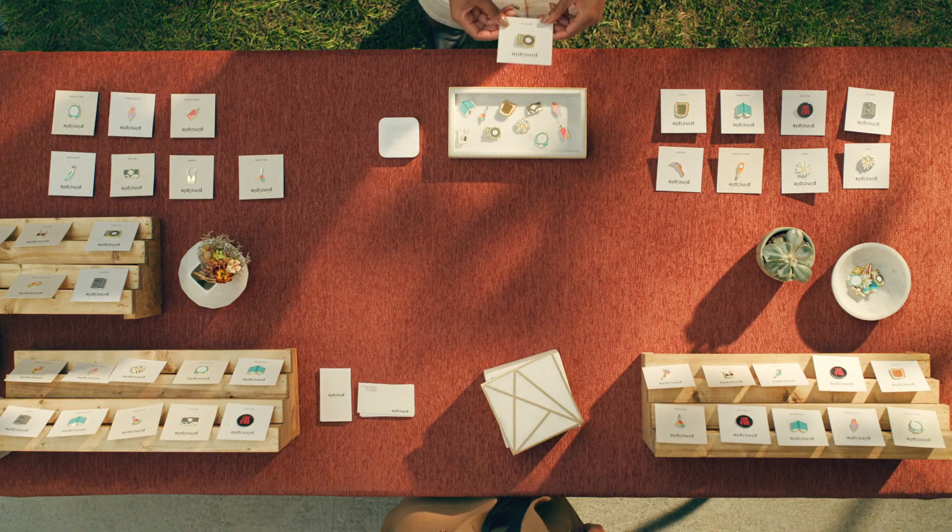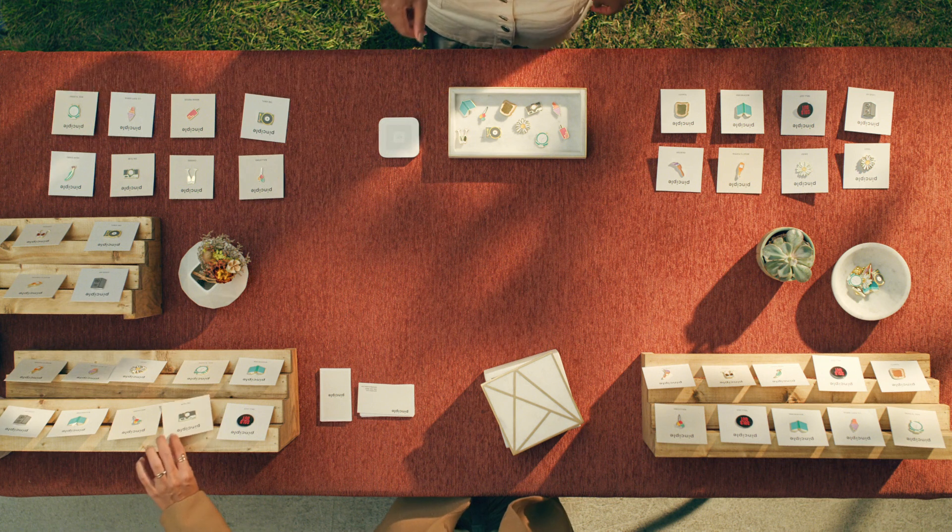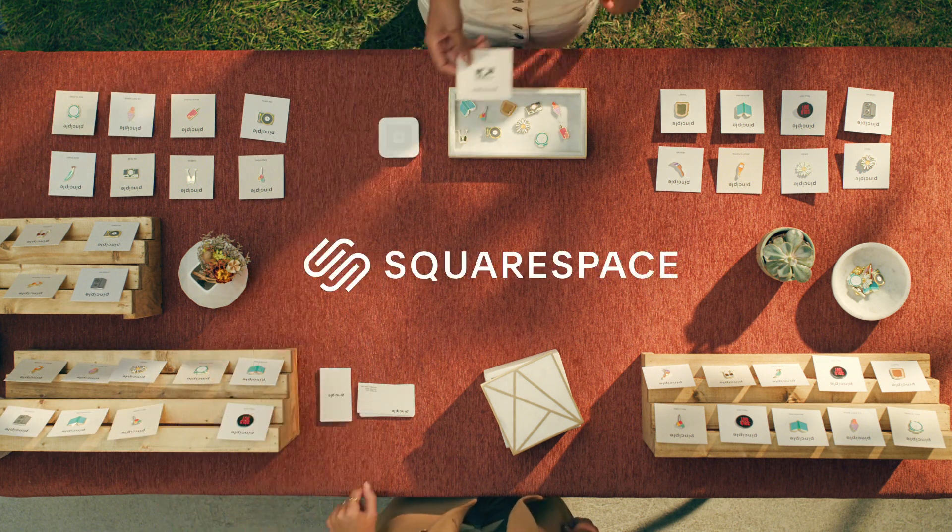Selling face-to-face is one of the most powerful ways to connect with your customers, and now it's easy with Point of Sale in the Squarespace Commerce app.